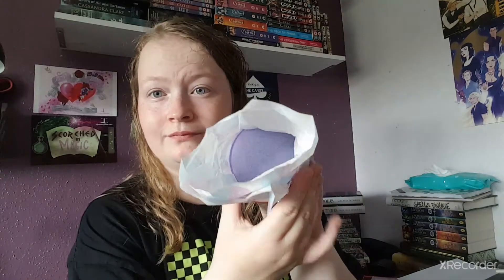Our next one is a Parma Violet bath bomb - I love these things! It smells like it guys, holy mackerel! Let me see the color - it's just a full-on purple, but it smells exactly like Parma Violets. I am so ready to use that - my bath is gonna smell so sweet!